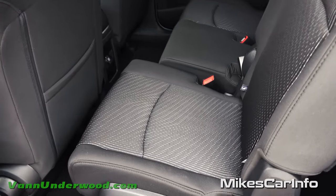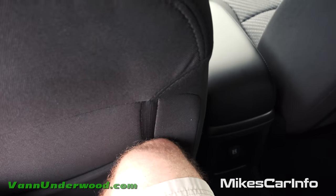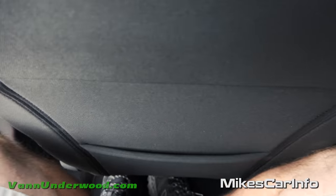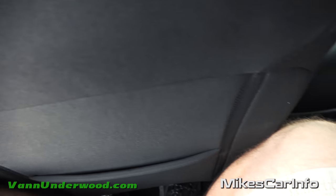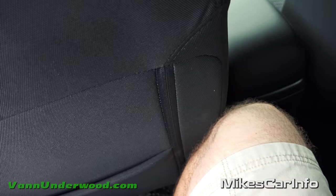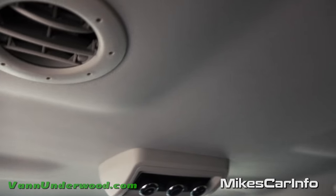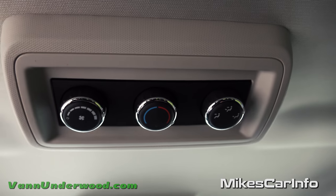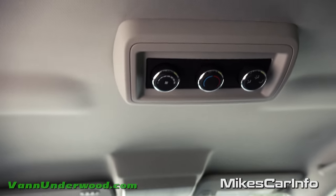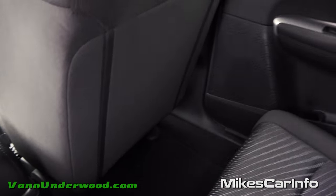I moved one front seat all the way forward to show the contrast. Sitting in the back with my knees straight forward, the front seat all the way back is actually touching a little. I'm six feet tall, so I'd have my knees slightly to the sides — not too bad. The back seat is pretty comfortable, especially since you can recline it. Up in the headliner there are air conditioning vents, lights, and climate controls so you can adjust fan speed and temperature independently from the front.